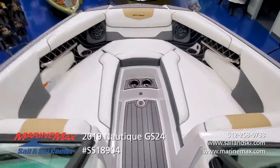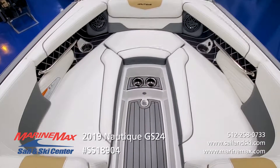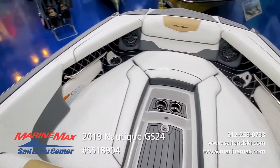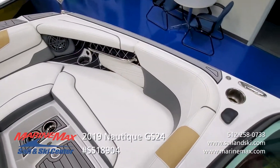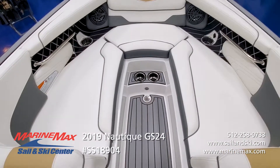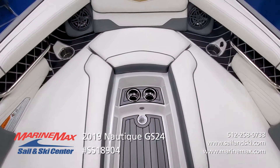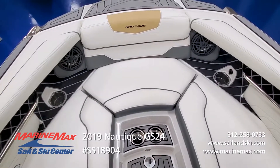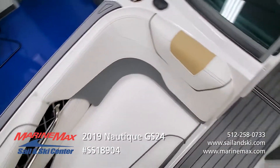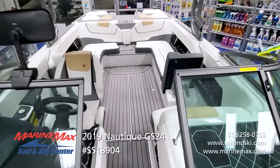They've done a great job maximizing the space in the bow, with plenty of padded seating throughout. No matter which position you decide to sit in, you've got a padded backrest to lean against — nice and comfortable. There are six drink holders just in the bow area alone, plus a bow drain, indirect lighting, and a courtesy light. Very well thought out and extremely comfortable — everything you'd expect from a Nautique.